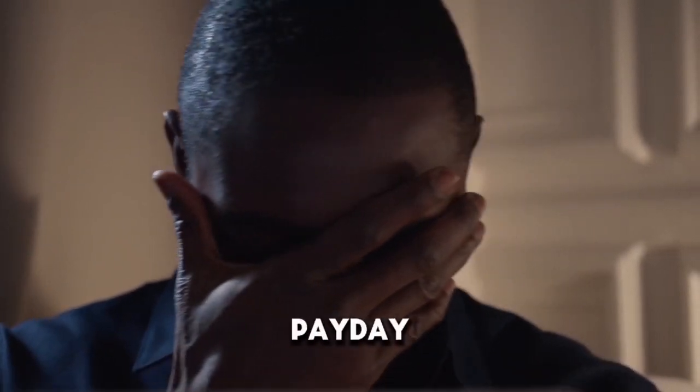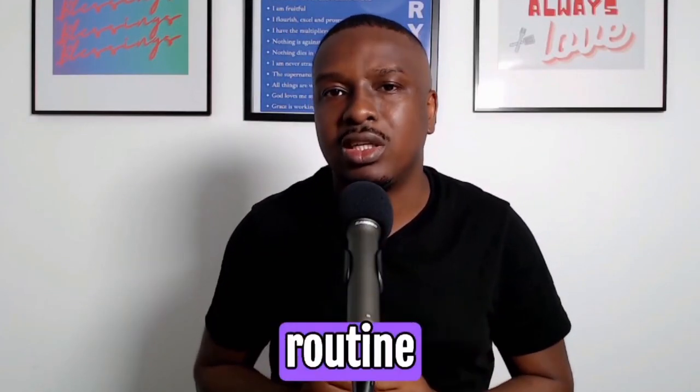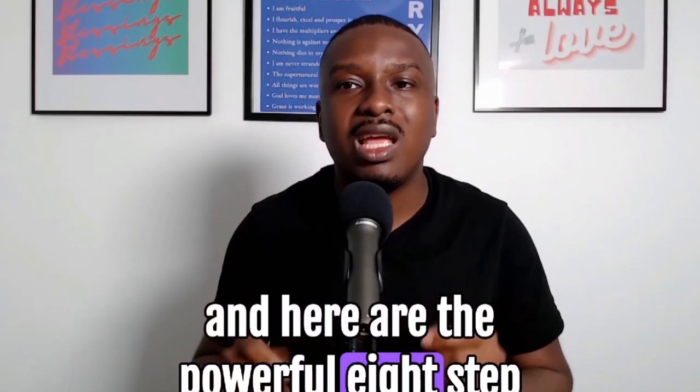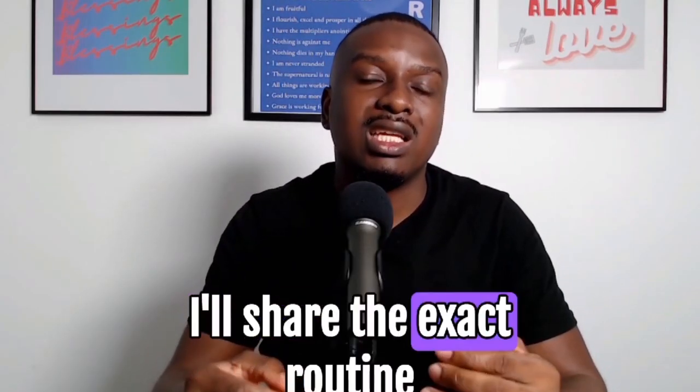It's just a few days after payday and you're already stressed about money. It's not you. The problem is actually your routine, and here are the powerful 8-step payday routine that is going to change that for good. Personally, I've struggled with living paycheck to paycheck myself, and in this video I will share the exact routine that helped me gain control of my finances.